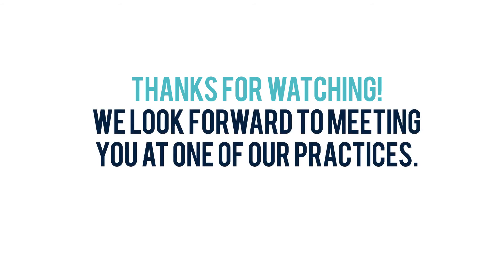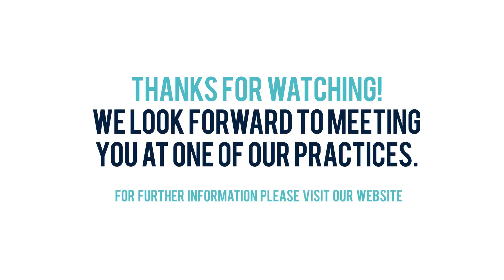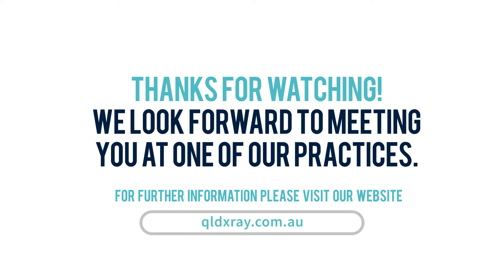Thanks for watching. We look forward to meeting you at one of our practices. For further information, please visit our website queenslandxray.com.au.